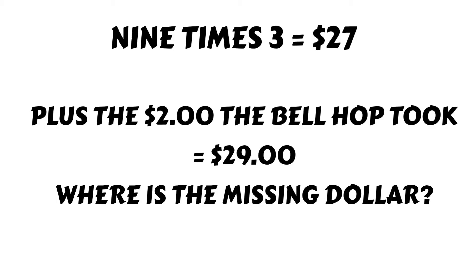So if you take nine times three, that's $27, plus the $2 that the bellhop took and put in his pocket — where is the missing dollar?